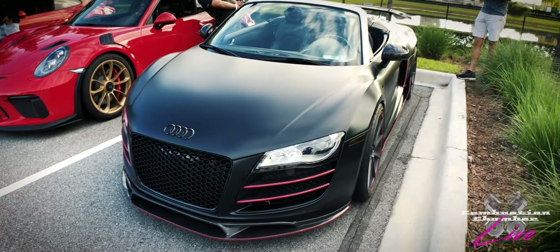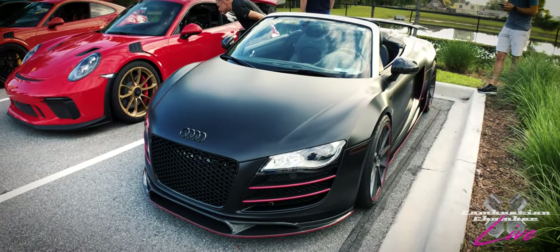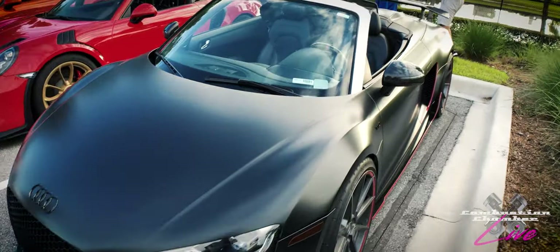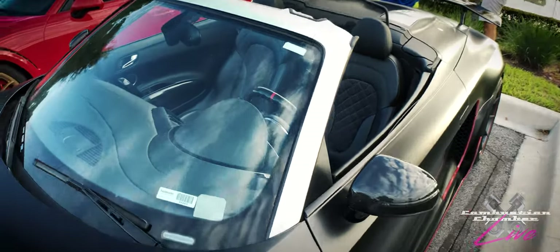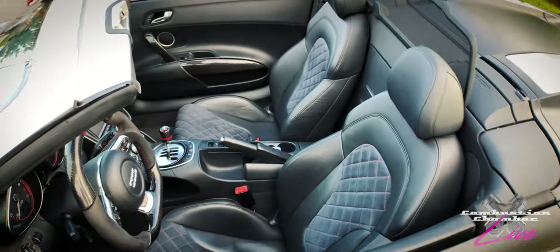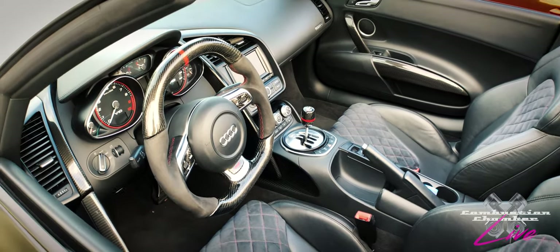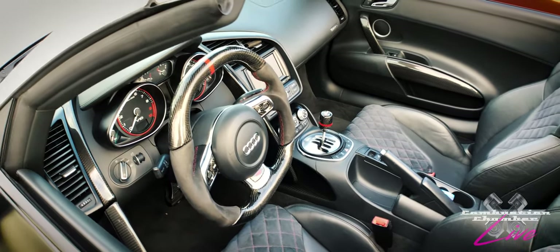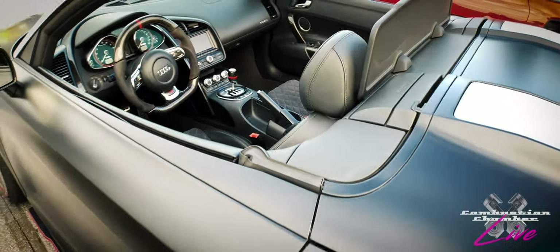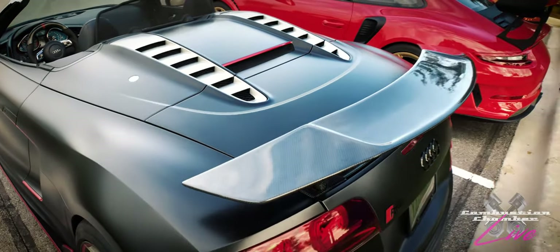Let's get things started off right this morning with this very customized Audi R8. This has the naturally aspirated 10-cylinder in it. As you can see, it's wrapped, it's got aftermarket wheels and aero. We have this on the show — link is down below. It's really great to see these cars getting modified. A lot of people leave them stock, but this owner has not. It's got a gated stick shift, pretty badass. I had a lot of fun driving this car and there's a lot more detail in our episode linked below.